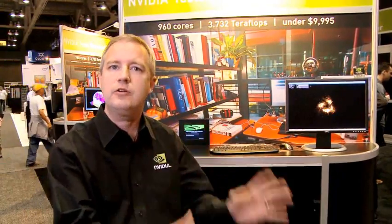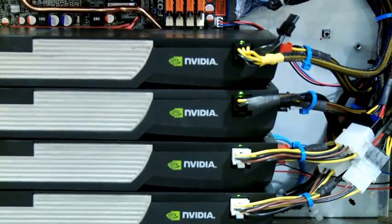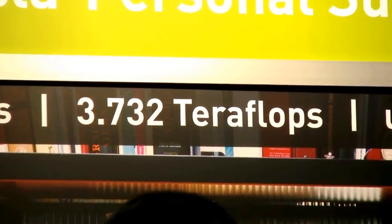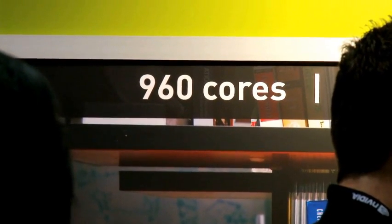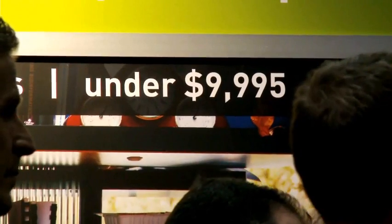The Tesla Personal Supercomputer is a new category of PC-based workstation. It's a standard PC-based workstation, but we've done something special to it. We've added Tesla processor boards, up to four processor boards, with 3.732 teraflops of computing power inside a standard chassis. With 960 cores, under $10,000, it's going to revolutionize the capability of engineers and scientists in supercomputing.